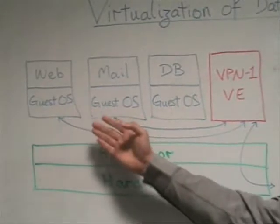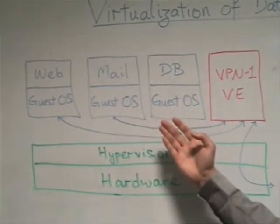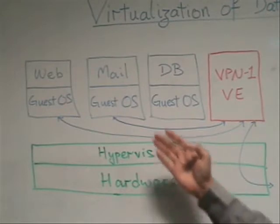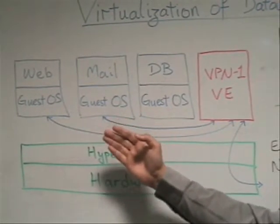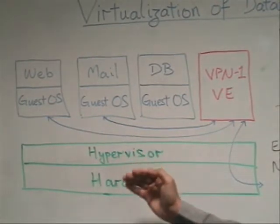Each of these individual application servers, although running in a virtualized environment on a single server, requires their own specific security agents to provide the same level of security as they were in a physical environment.